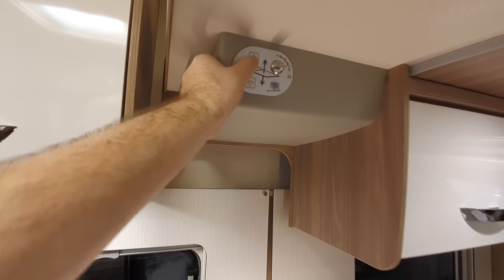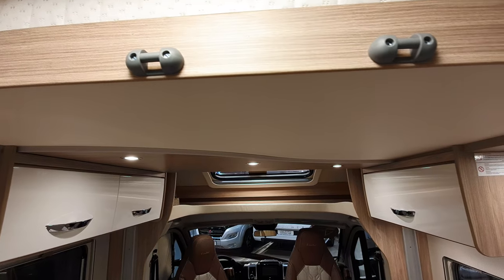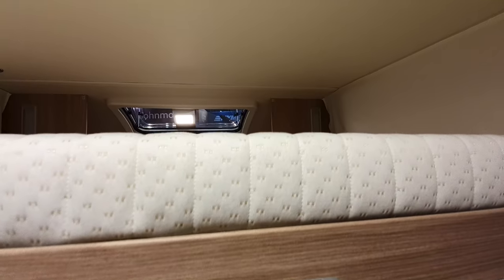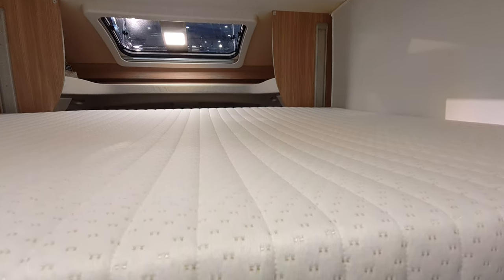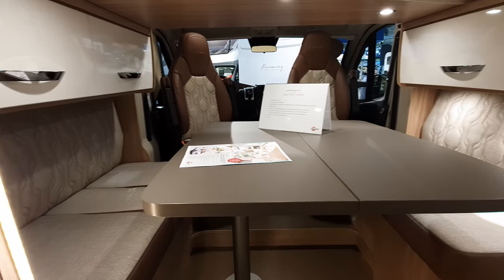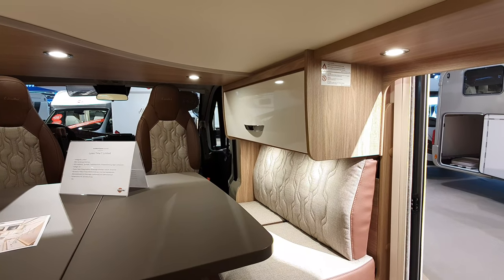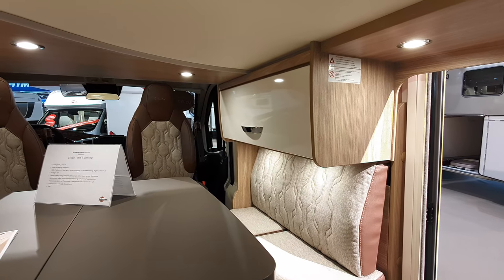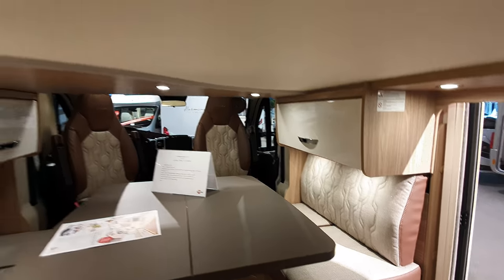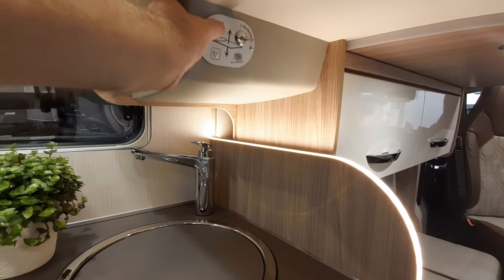I can move the bed up and down. Let me bring it down — there you go, that shows where the bed goes down to. This is how much room you've got inside. You can't really sit on the chairs with the bed down because of the storage compartments. You'd have to go to bed at the back and others can sit up here playing cards.